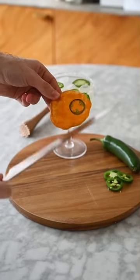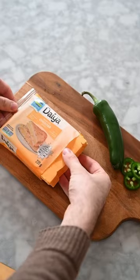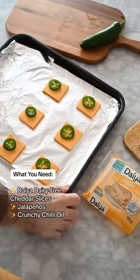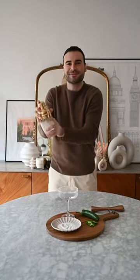Let's make these crispy jalapeño cheese crisps using Daiya dairy-free cheese slices, to elevate my movie night in. I'm melting down their cheddar cheese slices, now made from Daiya oat cream blend, and topping with jalapeño and crunchy chili oil for the perfect snack — even if you're not plant-based.